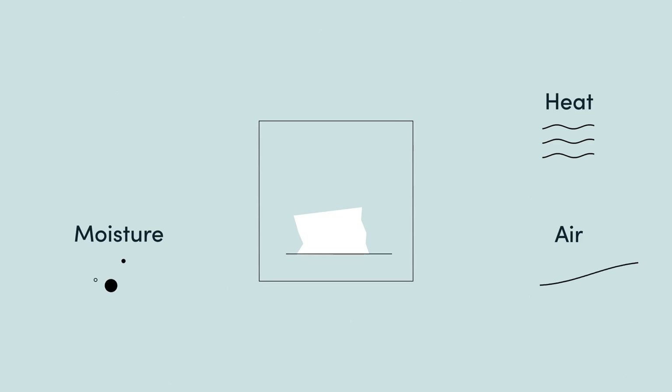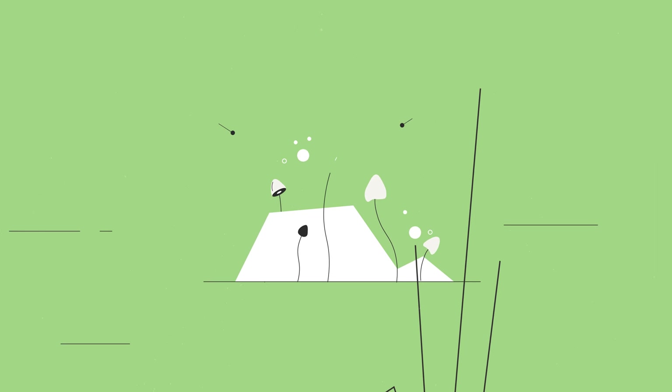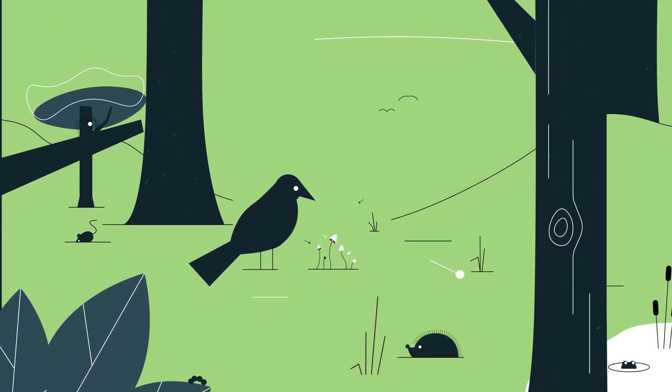When it's exposed to heat, air, moisture and sunlight, the earth-friendly wax that's left behind becomes attractive to fungi and bacteria, digesting it and returning it back to nature, leaving no toxins or microplastics behind.